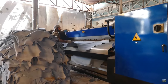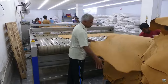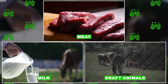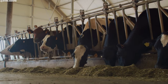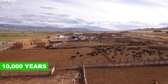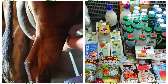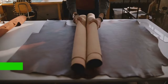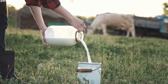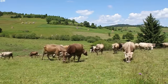Cattle raising is the practice of raising cattle for various purposes such as meat, milk, or draft animals. It is a vital industry worldwide and has been a vital component of agriculture for thousands of years. At least 10,000 years ago, the first cattle were domesticated and raised as beef and veal, dairy animals for milk and other dairy products, and draft animals for pulling carts and plows. They are also raised to produce leather, and their manure is used as a fertilizer.